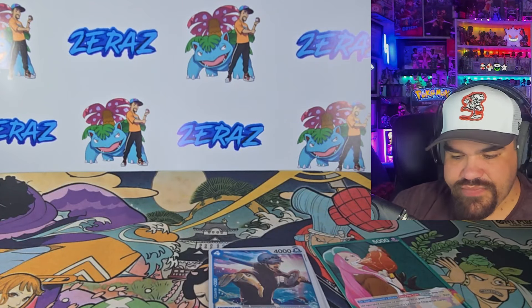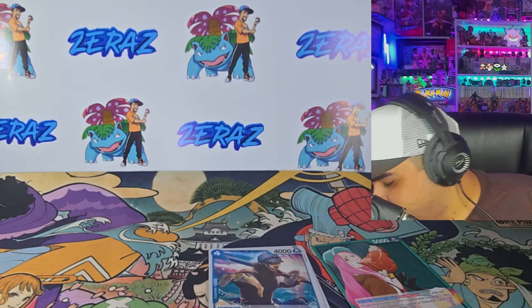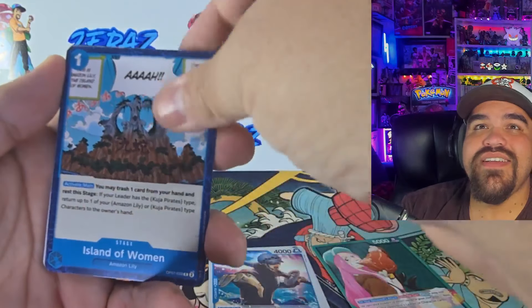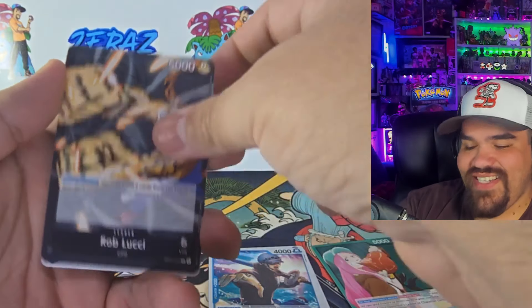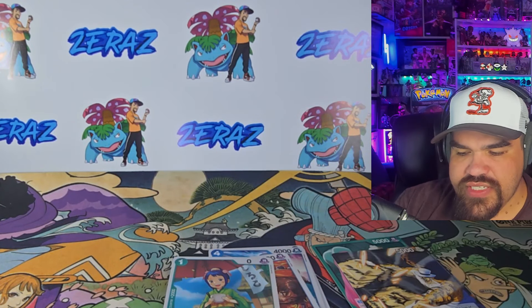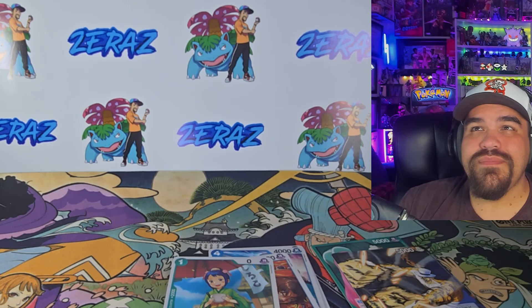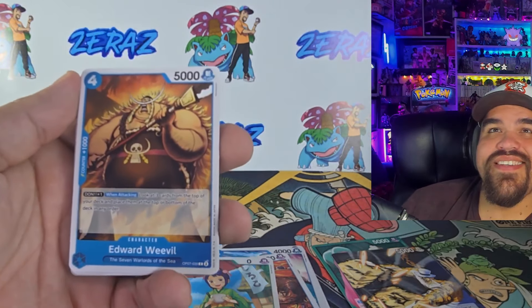One Piece is really really fun to open up. I know it's a really popular card game — your boy has not learned how to play it yet, but one day we'll learn how to play this. Got a Khalifa — I don't remember Khalifa being in this set, but Rob's in here. Another Rob, a Portugas D. Ace, and an Atoma. Starting things off with two leader cards. I don't think there are that many leader cards in a booster box — maybe three to five total. We've already got the first two.